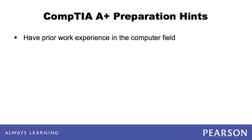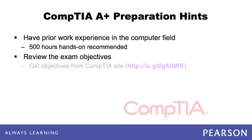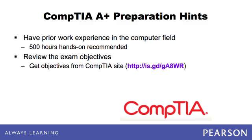A person who wishes to take the A+ exam should have prior work experience in the computer field — 500 hours of hands-on experience as recommended by CompTIA — as well as some networking experience. Every examinee should first look at the CompTIA objectives for the A+ exams, which are listed later in this article and can also be downloaded from CompTIA's website.